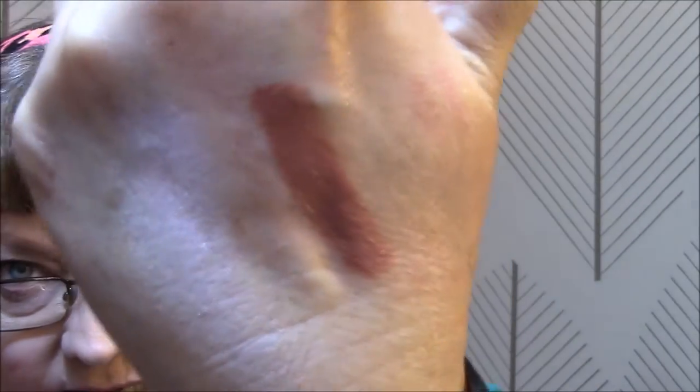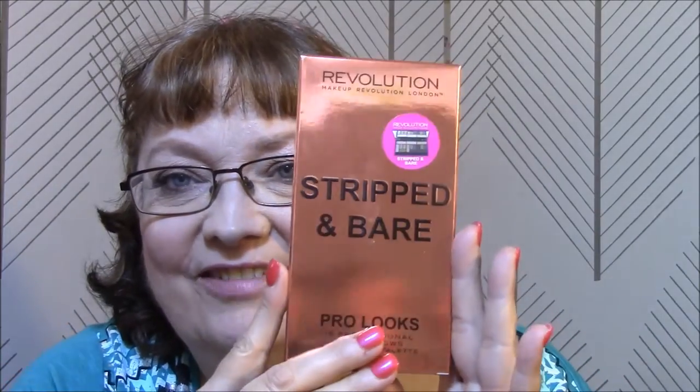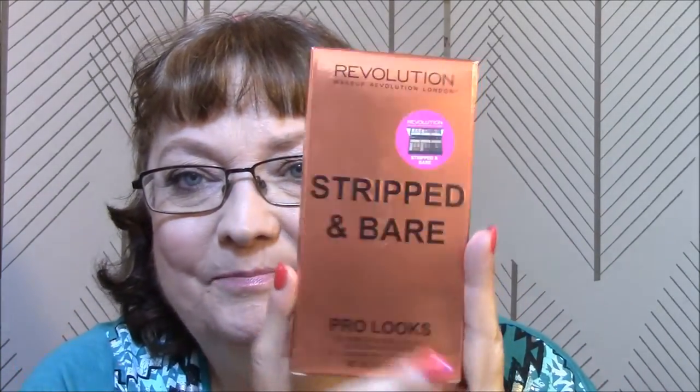Oh my, that's pretty - I hope you can see that because it's really pretty. Okay, happy with that. Let's stick with Makeup Revolution - I also got the Stripped and Bare palette. It's a pretty copper.